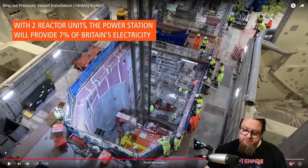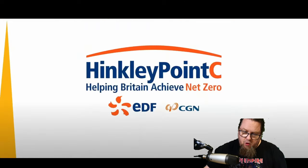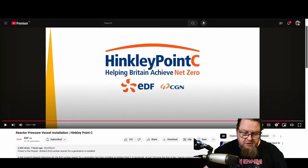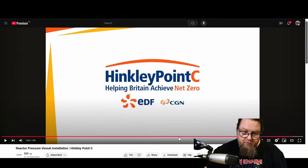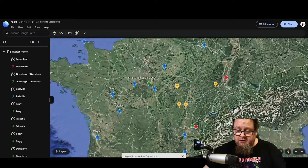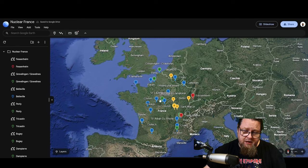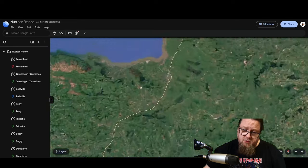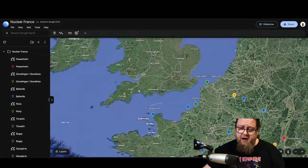This is a truly momentous occasion for Great Britain, for Hinkley Point C, and for EDF. I am absolutely stoked that they shared this with us — this video was shared on December 4th. Let's go to Google Earth, where I've prepared a little something for you. First we're going to zoom into Hinkley Point C — not hard to find, it's the largest construction area in the UK.